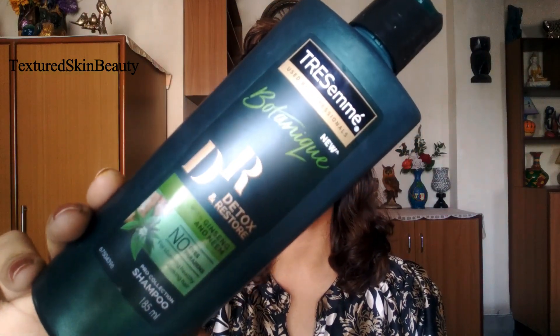The next product is the Trisomy Botanics detox and restore shampoo. It is available in three sizes — the 185 ml bottle retails for rupees 125, but you will get it at a much lesser price online. This shampoo is so good. Generally detoxifying shampoos dry out hair, but this one doesn't. I have extremely dry hair and sometimes skip conditioner, but this shampoo keeps my hair soft and manageable. It makes my scalp squeaky clean and is very effective in removing dandruff. It contains neem extract, which is known for its antifungal properties, and I don't face any hair fall issue with it.